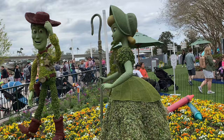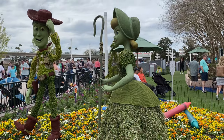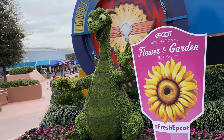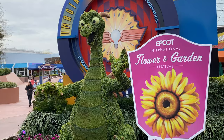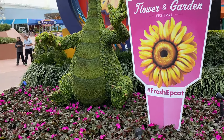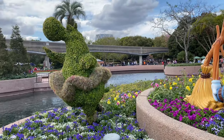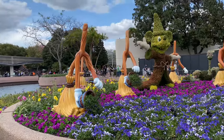Right over here we have topiaries of Woody and Boke right in the fun family fun zone. Outside of Imagination with Figment, of course we have a Figment topiary — he's looking nice and comfy. That is so cool. First up we got a nice little Fantasia setup for the topiaries.